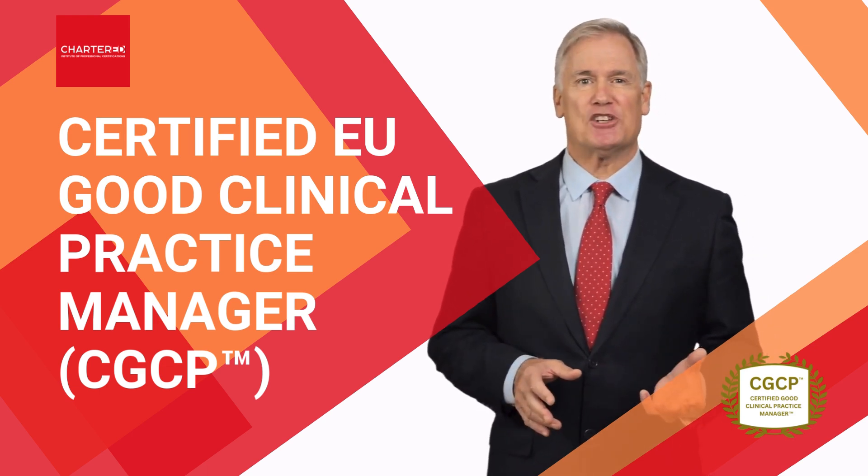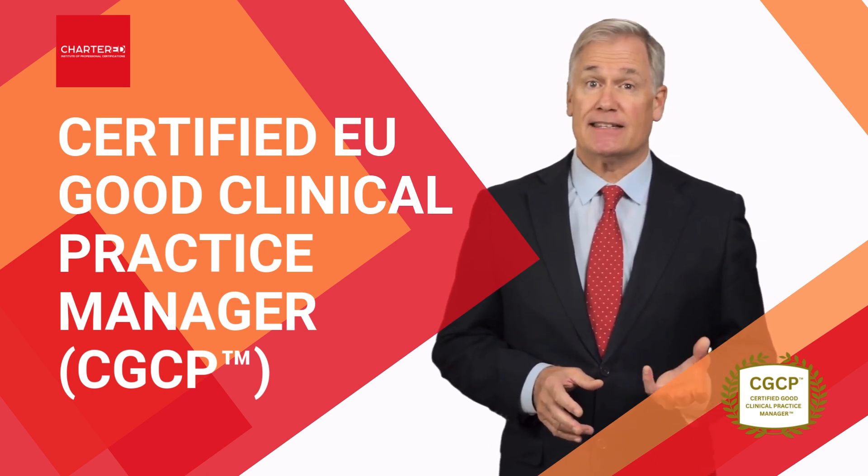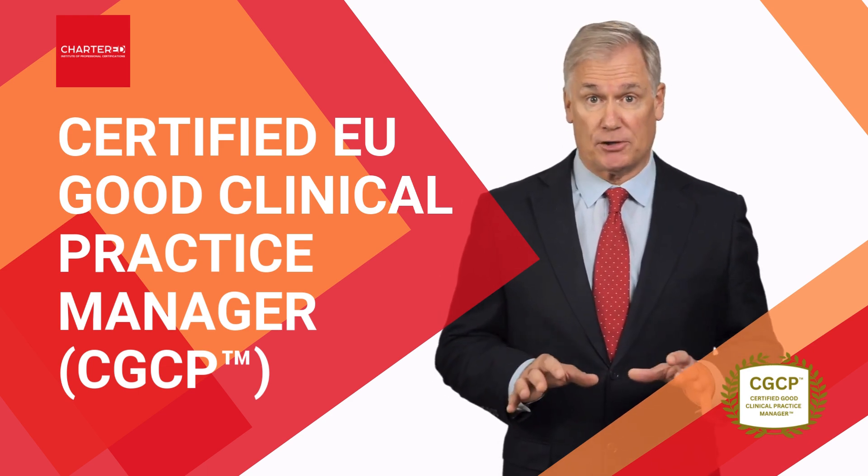This certification will open doors to leadership roles, enhance your regulatory readiness, and significantly elevate your professional profile in the clinical research field.